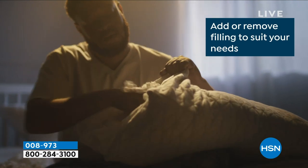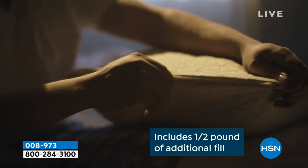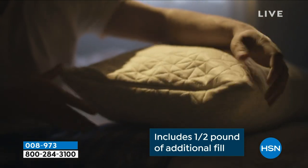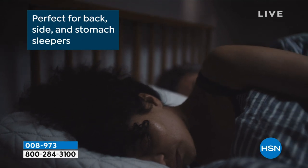People go to work and talk about pillows. When's the last time you talked about pillows with a coworker? It's the adjustability, the personalization. It's our fill. This is a proprietary fill that we've come up with.